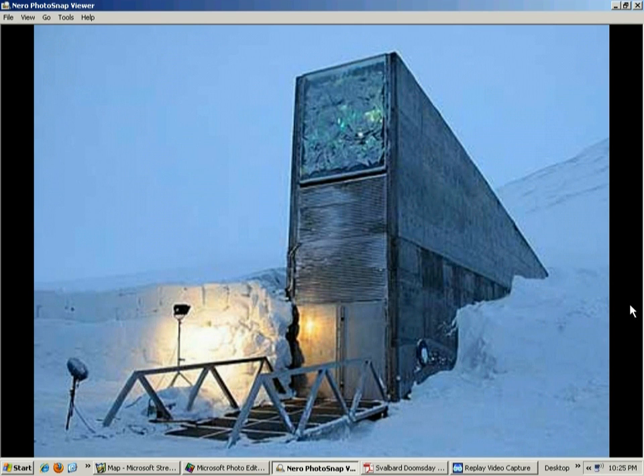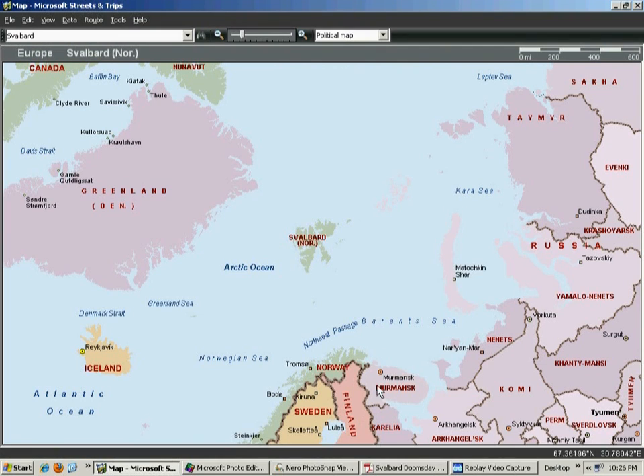This is a picture of it - it goes way down into the mountain. They keep it at minus 18 degrees Celsius so the seeds can stay in pristine condition for thousands of years. It's up in the Arctic Circle and the area is extremely cold as it is, but besides that it's refrigerated. None of the seeds are GMO - none of them are genetically modified. They're real seeds. There are thousands of other seed banks throughout the world, but none of them are as well protected as this one.